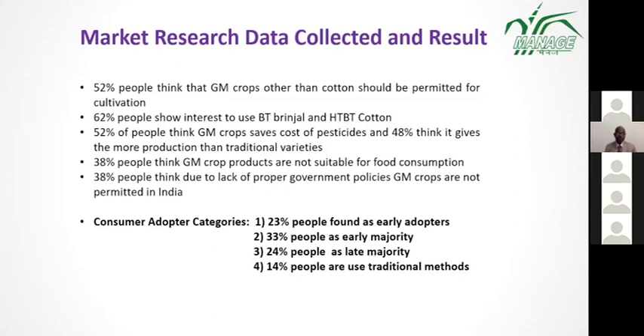38% of people think that due to lack of proper government policy, GM crops are not permitted in India. According to consumer responses, we divided them into categories: 23% are early adopters, 33% are early majority, 24% are late majority, and 14% are using only traditional methods.